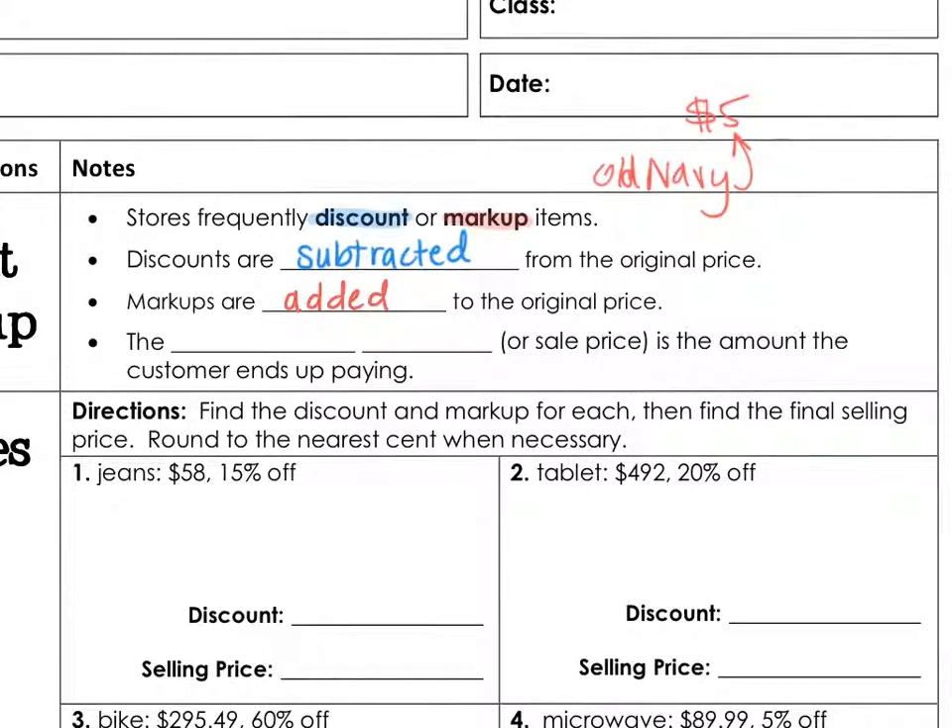The selling price, or sales price, is the amount the customer ends up paying. Mainly everything you buy at stores is marked up because the stores have to make money. But sometimes they put coupons out and give discounts so you get items cheaper — mainly because they want to clear them off their racks.